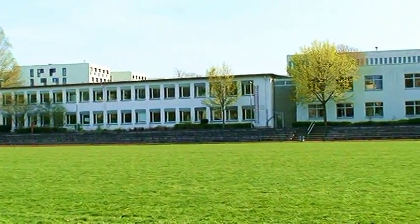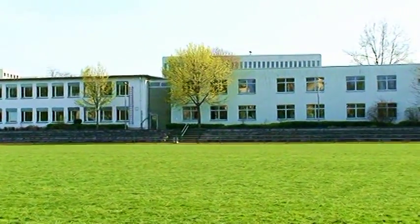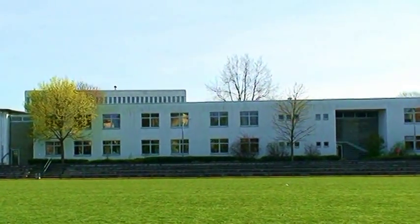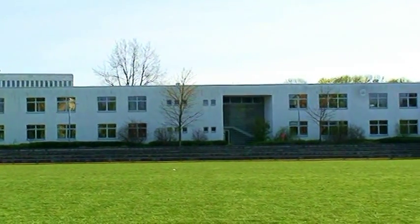This is Alumni Eagle Otis Pate, class of 1985, behind Frankfurt American High School on Eagle Field.